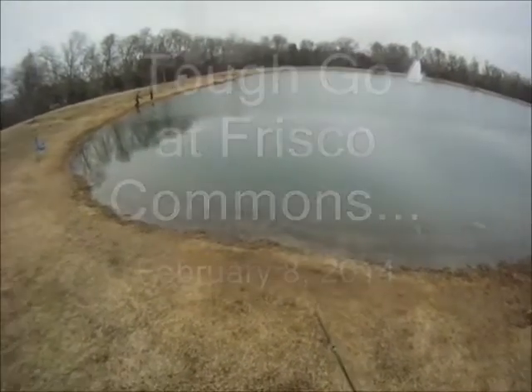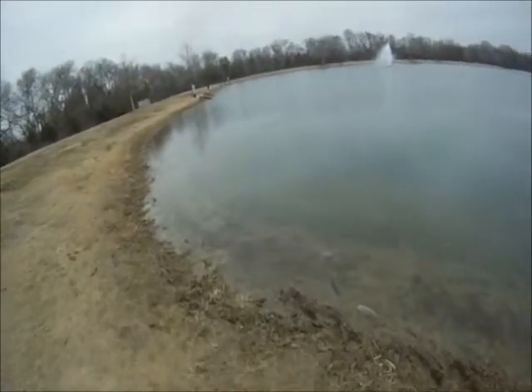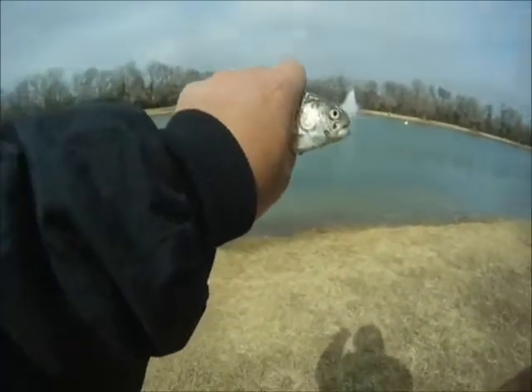Tough go at Frisco Commons, February 8, 2014. They had the Tricka Trout Kidfish today, this morning, and afterwards about 11 o'clock they let adults go fishing.